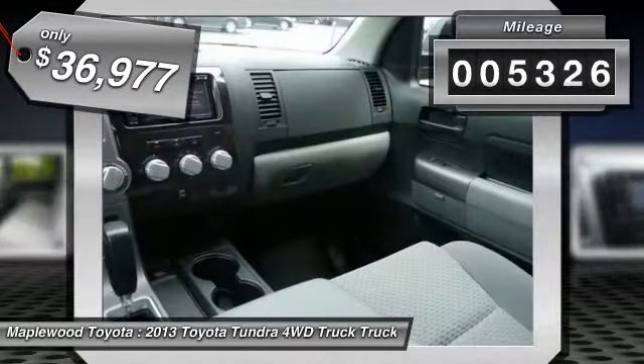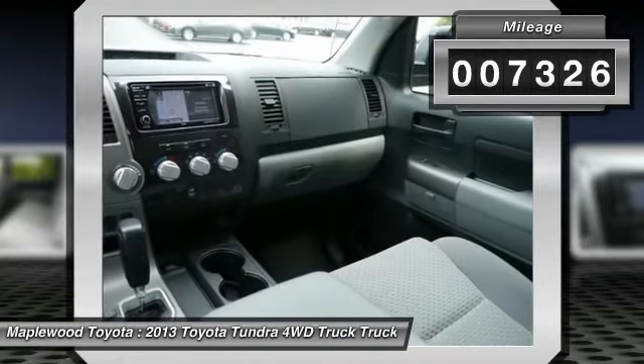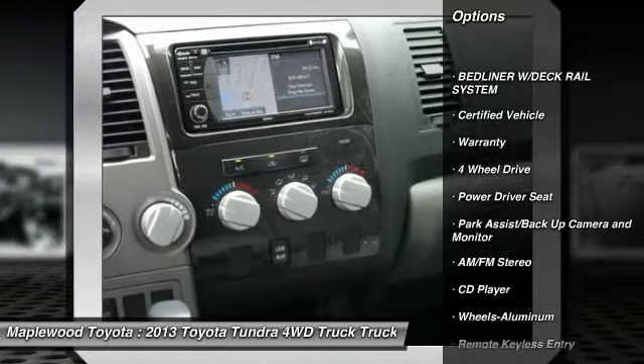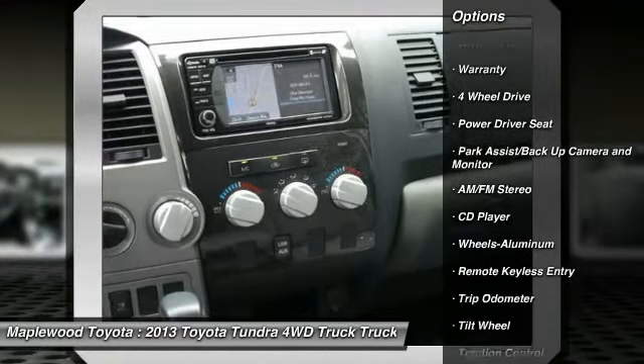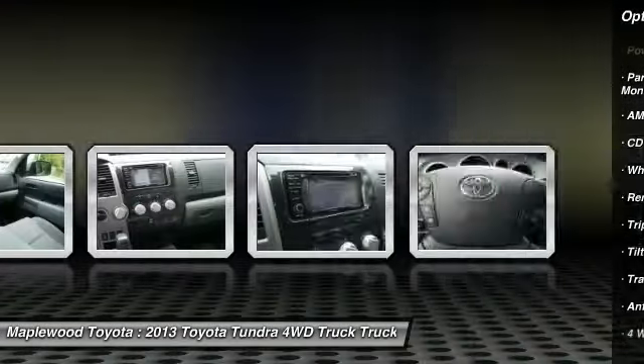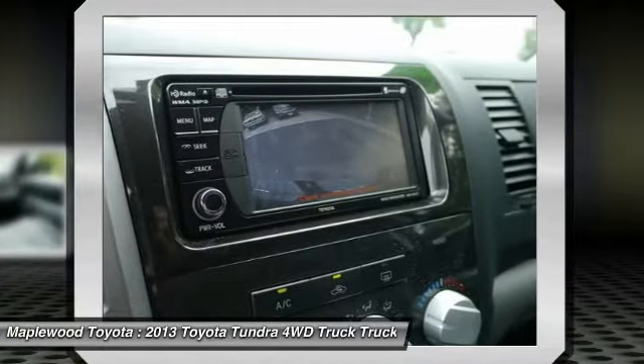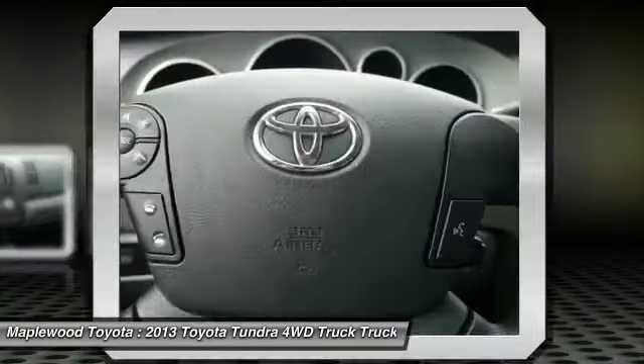This vehicle has less than 8,000 miles. Here are some of this vehicle's great options: four-wheel drive, traction control, anti-lock braking system, HomeLink garage door opener, air conditioning, power steering, aluminum wheels, cruise control, rear defrost, and climate control multi-zone.